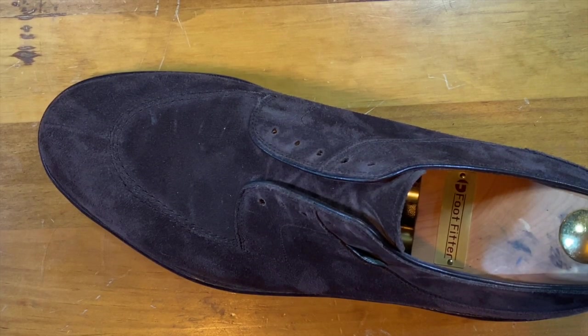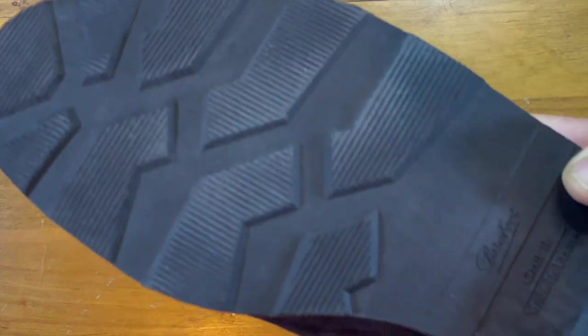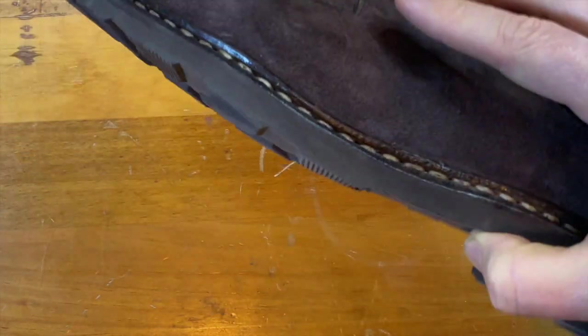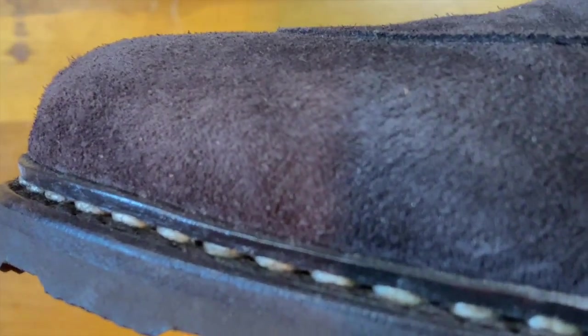Paraboot is probably best known for their rubber soles — all of their shoes have rubber soles, and these are quite chunky and very soft. My wife's favorite because they're quiet as I walk around the house. They're spongy, which is nice.